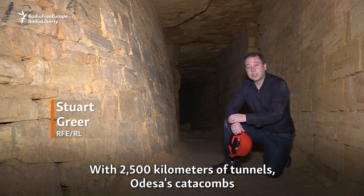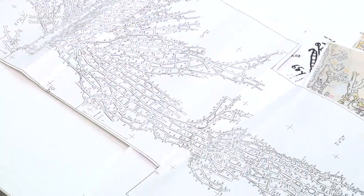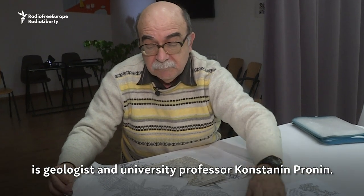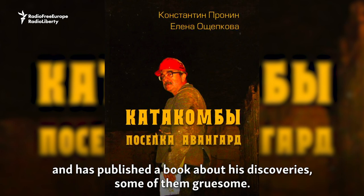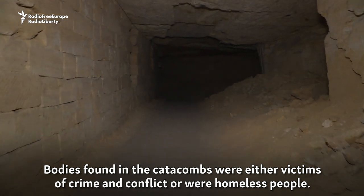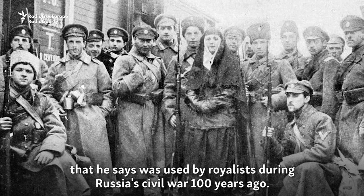With two and a half thousand kilometers of tunnels, Odessa's catacombs are two to three times bigger than those of Paris and Rome combined. The man who has mapped much of this sprawling labyrinth is geologist and university professor Konstantin Pronin. He has spent 50 years exploring Odessa's catacombs and has published a book about his discoveries, some of them gruesome. Bodies found in the catacombs were either victims of crime and conflict or were homeless people. In 2019, Pronin stumbled upon an underground base used by royalists during Russia's civil war 100 years ago.